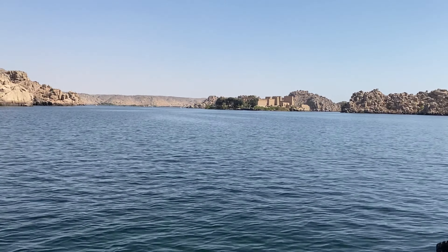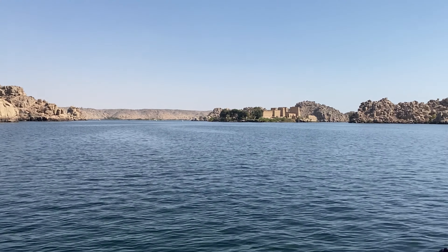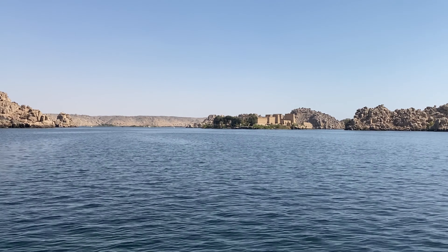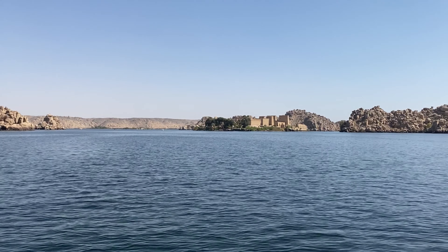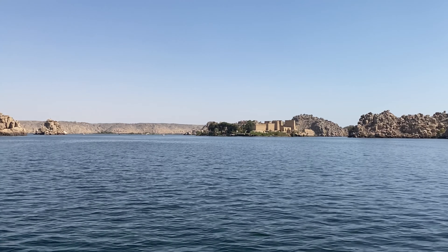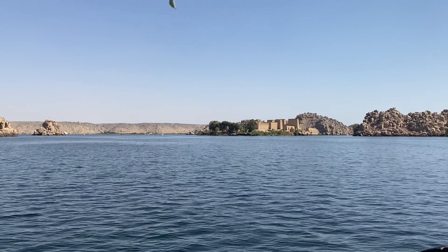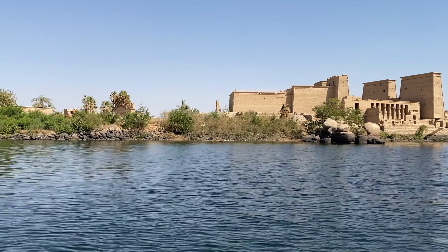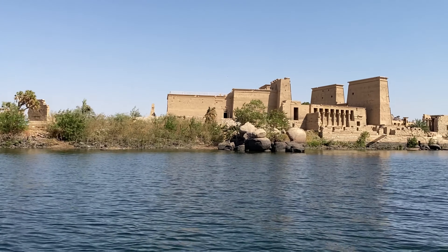We've been on the boat for about five minutes, and the temple is dead ahead. This temple is so cool — it's the latest temple that was built in the ancient Egyptian style, and because of that it's really well preserved. I'm looking forward to showing you the Temple of Isis. I was told by the boat driver there are no crocodiles in this part of the river, but it still kind of freaks me out to think about them.